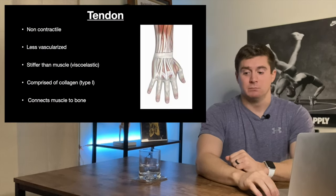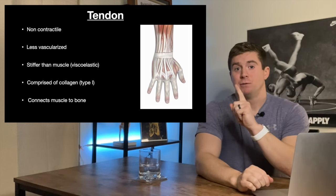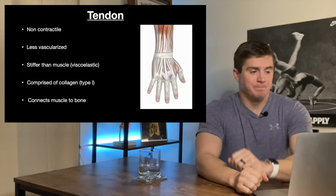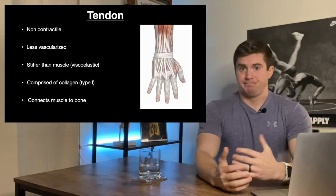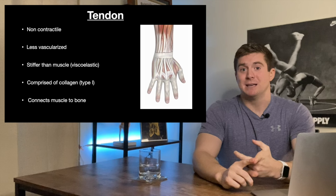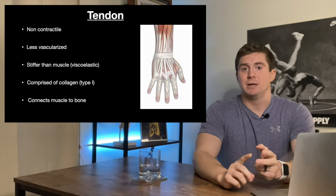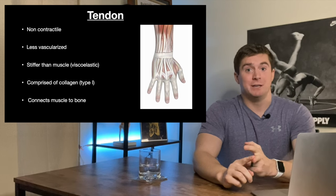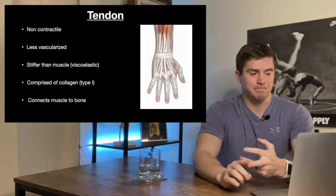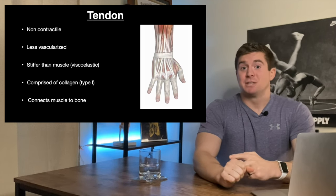Tendons are non-contractile. The muscle contracts, the tendon distributes the force from the muscle to the bone, and then the bone moves. Tendons are less vascularized — they don't have as good of blood flow, therefore they take more time to adapt, and they also take more time to heal if there is a tendinopathic injury or pain in the tendon. Tendons are stiffer than muscle — what we call viscoelastic.